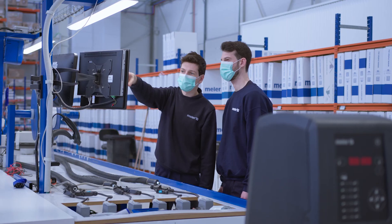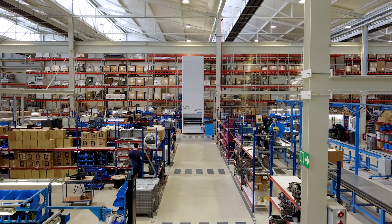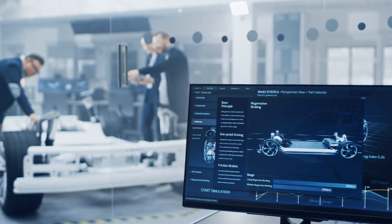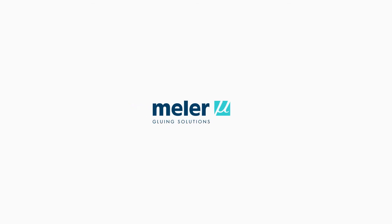Energy efficiency, precision, and above all the ability to respond reliably to the production demands of our customers. Mele Gluing Solutions.